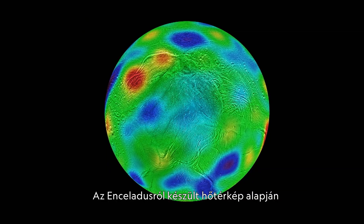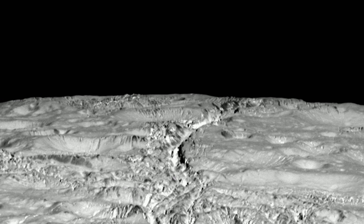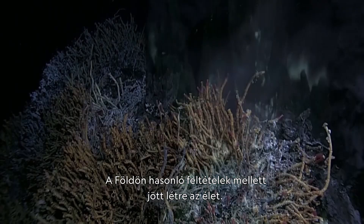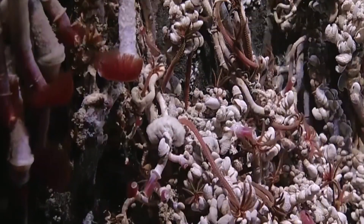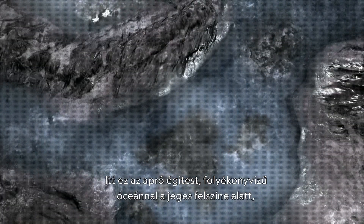The heat discovered at Enceladus suggests there could be hydrothermal vents under its ocean floor. Similar features on Earth are known to harbor life. Here is this tiny world with a liquid water ocean underneath its icy crust, with the possibility of hydrothermal vents on its seafloor.